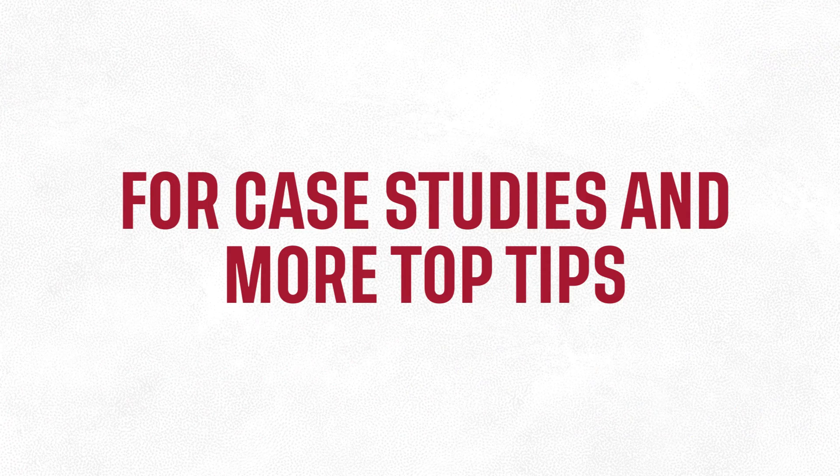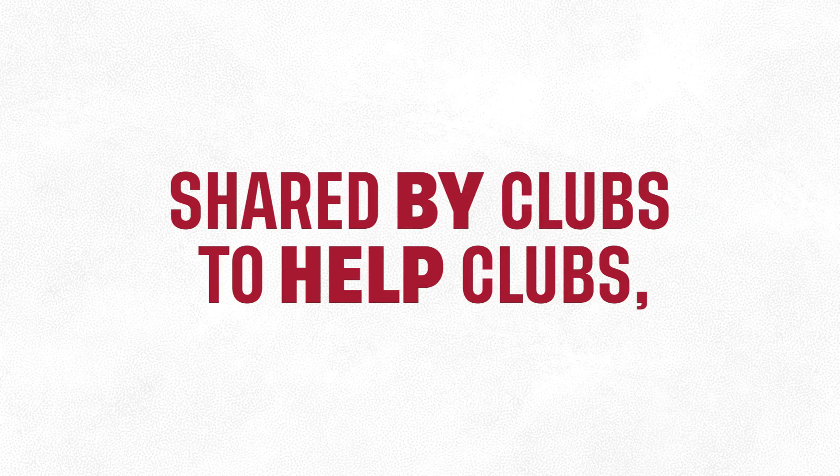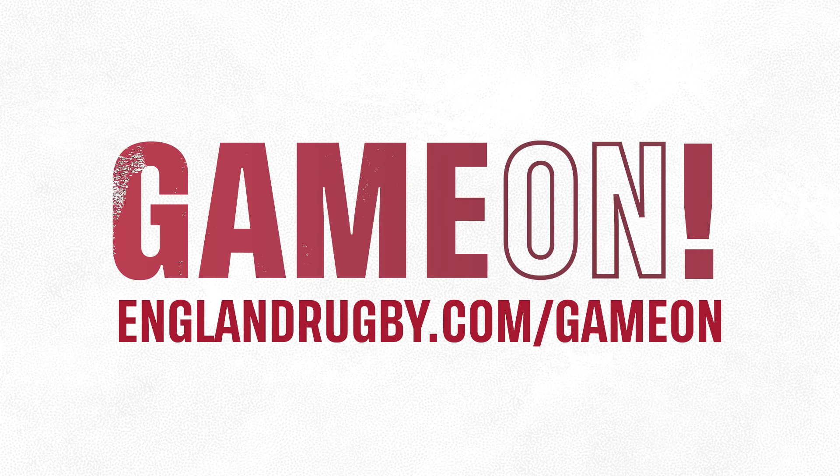For case studies and more top tips shared by clubs to help clubs, visit englandrugby.com/game-on.